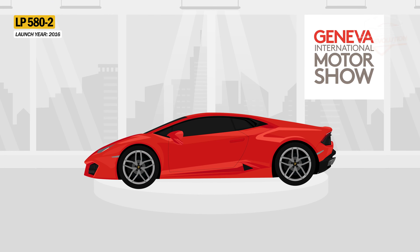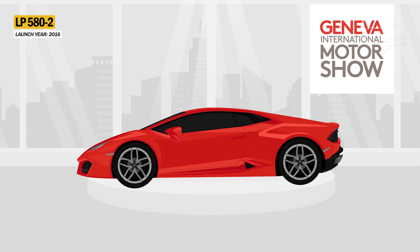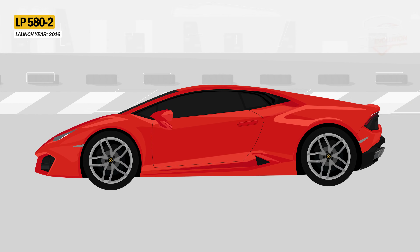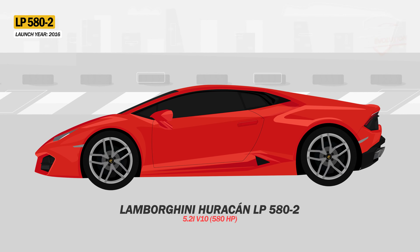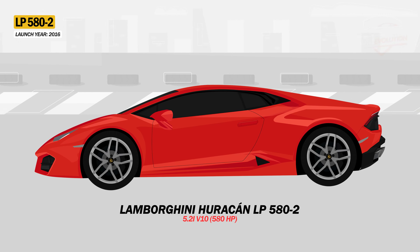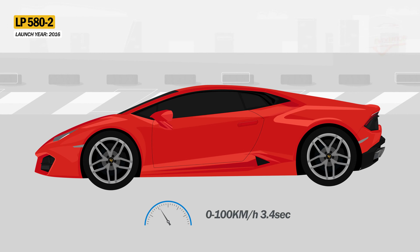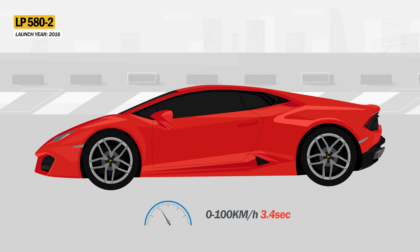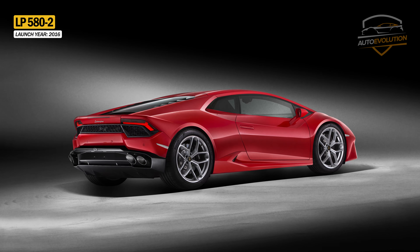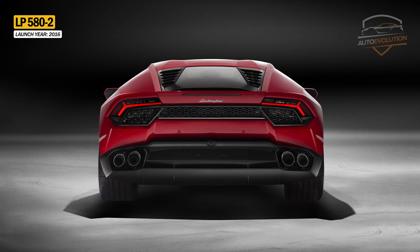Unveiled at the 2016 Geneva Motor Show, the Huracan LP580-2 is a roughly $40,000 cheaper version than the base LP610-4. As the name suggests, the LP580-2 comes with rear-wheel drive and a V10 engine offering 580 horsepower. This model puts 60% of its weight on the rear wheels and is 33 kilograms lighter than the LP610-4, accelerating from 0 to 100 km/h in 3.4 seconds. The 580-2 version comes with a new front bumper, redesigned rear section, and a horizontal slat in each of the wide front side grooves, with the lower lip in black regardless of the car's color.